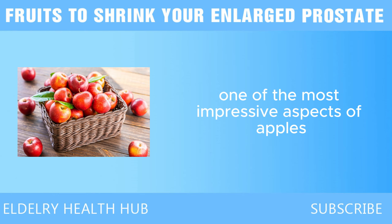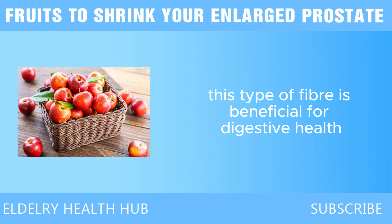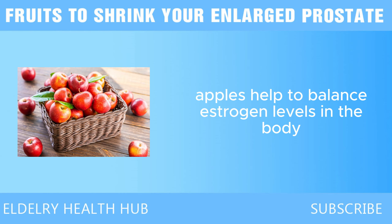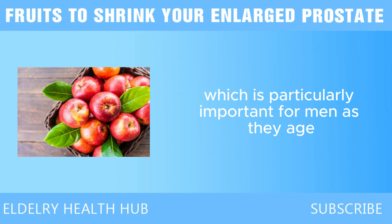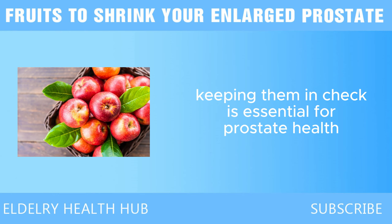One of the most impressive aspects of apples is their fiber content, particularly soluble fiber. This type of fiber is beneficial for digestive health, but it also plays a vital role in hormone regulation. Apples help to balance estrogen levels in the body, which is particularly important for men as they age. Elevated estrogen levels can contribute to prostate enlargement, so keeping them in check is essential for prostate health.